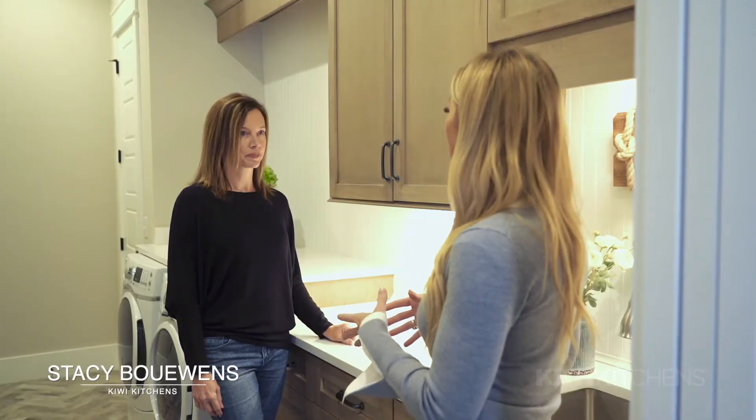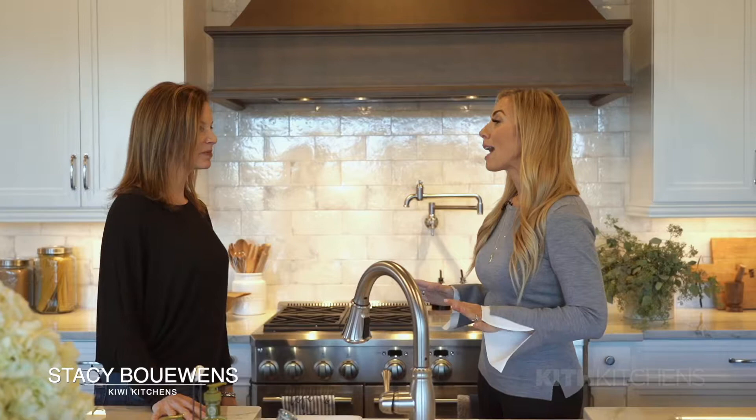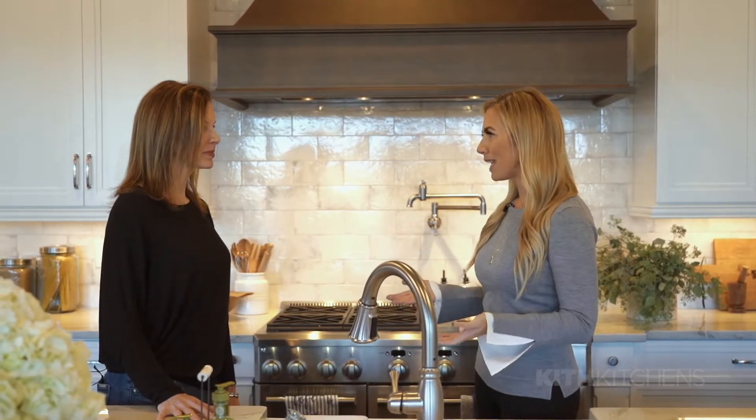I'm standing in this incredible kitchen — the absolute heart of the home — with kitchen designer Stacy Bounds from Kiwi Kitchens. Stacy, this kitchen is absolutely incredible, but when you're starting from a blank slate, what are your considerations with a client?